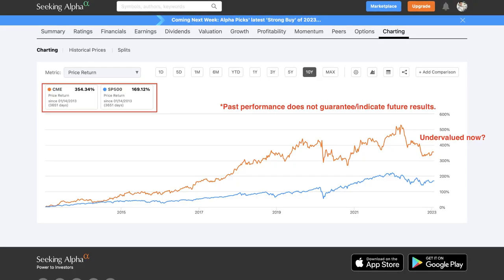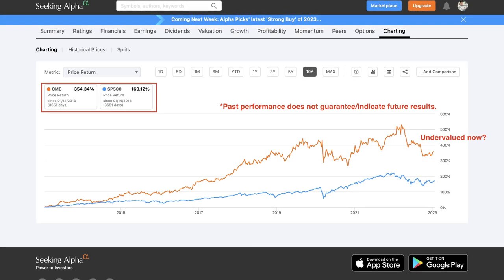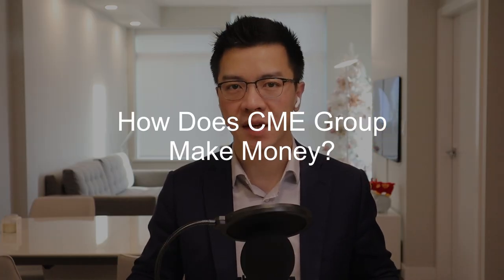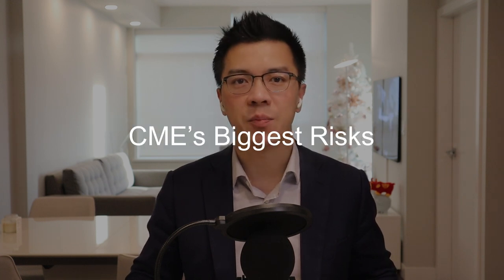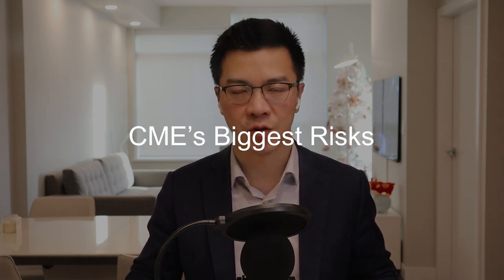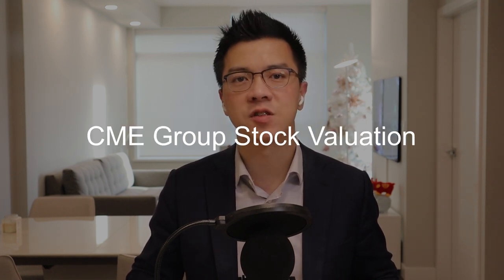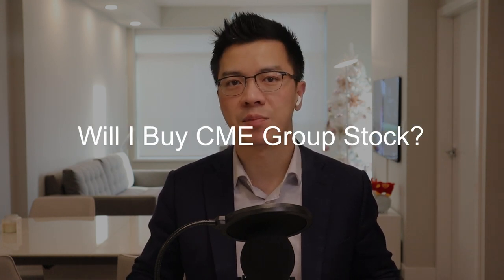In this video, I am going to talk about whether CME is one of the best dividend growth stocks. I will show you how to calculate CME's intrinsic value so you will know whether it is undervalued, fairly valued, or overvalued. You will learn about these topics: how does CME Group make money, CME Group's biggest competitive advantage, CME Group's biggest risk to consider, CME Group's long-term dividend growth trend, CME Group's stock valuation, and why buy CME Group stock.